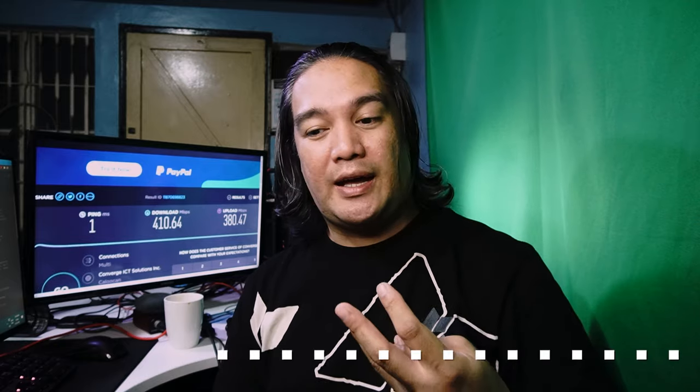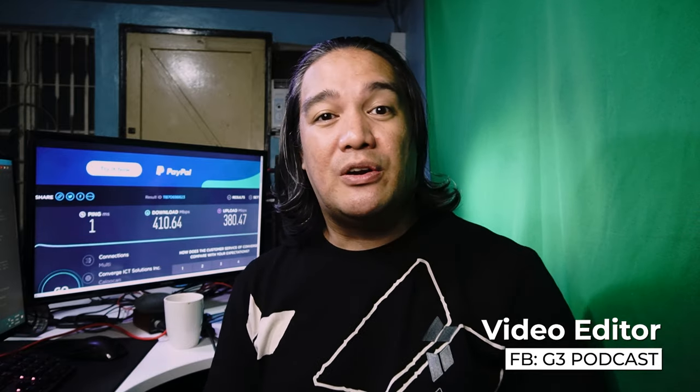From the Converge Fiber X League, I'm Captain Mike. I've been a Converge subscriber for three years. I am also a Facebook gaming streamer over at CaptainMikePH and a video editor from the G3 Podcast. I'm here because I want to share my own opinion on this particular product and why you should be interested in it as well.